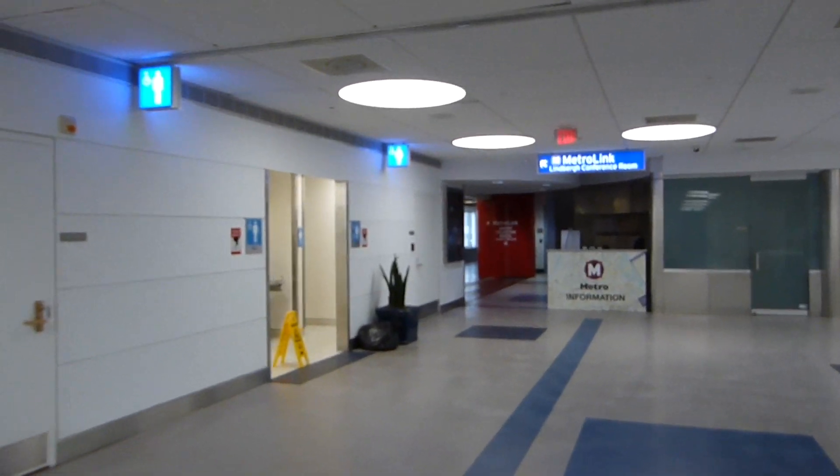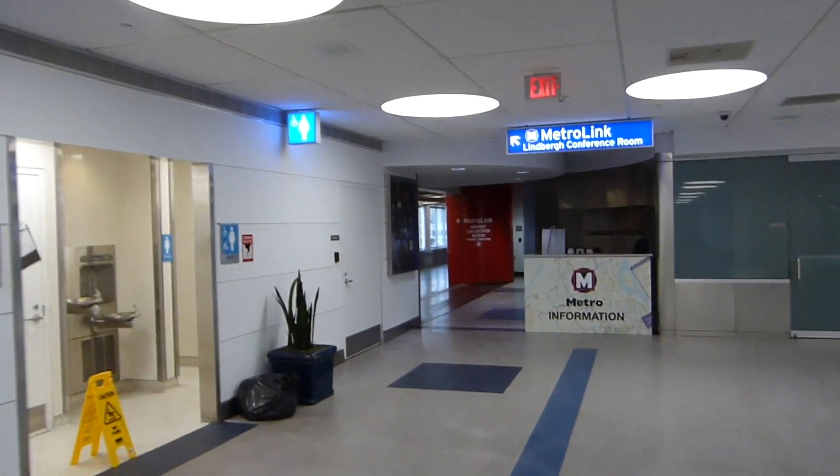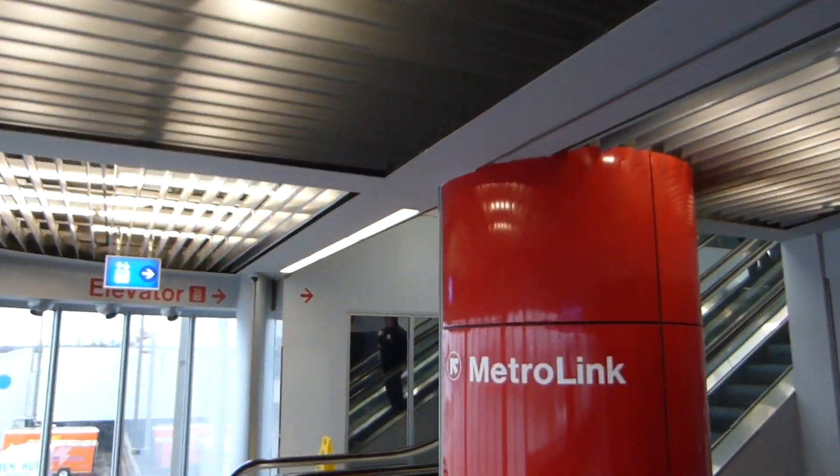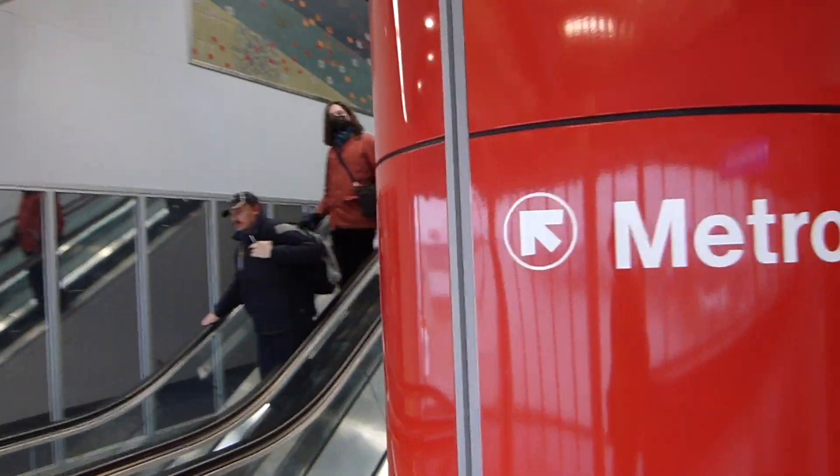Here we go. By this point, the uninitiated rider might be wondering, am I lost? But no — at long last, Metro information. Here are some fare machines. Finally, you reach it.